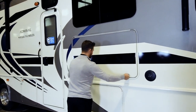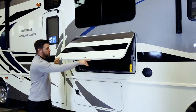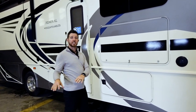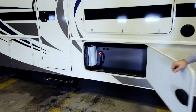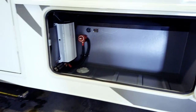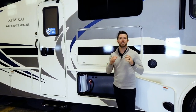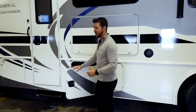On to the exterior entertainment system — we have a 50-inch LED TV and two marine grade speakers located underneath the patio, which really enhances your audio experience on the exterior. Coming into the luggage compartments: our first luggage bay has pass-through storage as well as our inverter. We have a 2,000-watt pure sine wave inverter, which delivers power to your unit just like the electric company delivers power to your house, so all of your appliances on the inside are safe.